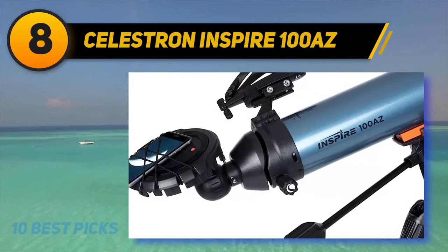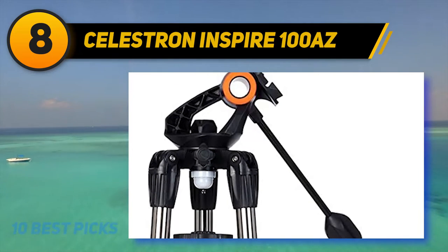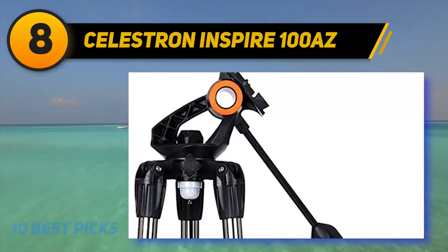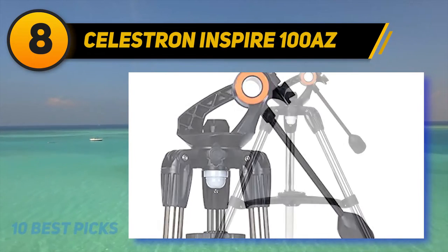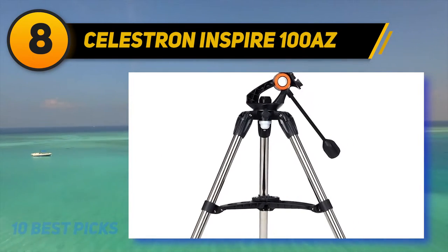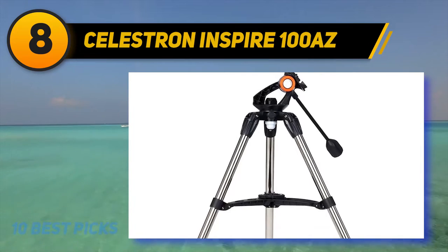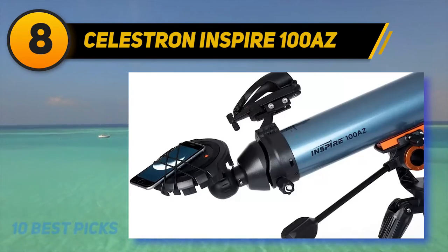It ships with 20mm and 10mm Kellner eyepieces for up to 66 times magnification. Each scope in Celestron's Inspire lineup includes their SkyPortal app that guides amateur astronomers through a database of thousands of celestial bodies, including Jupiter and its Galilean moons. The Celestron Inspire 100 AZ offers a complete observing package with a good-sized aperture, 660mm focal length, and plenty of features at a reasonable cost.